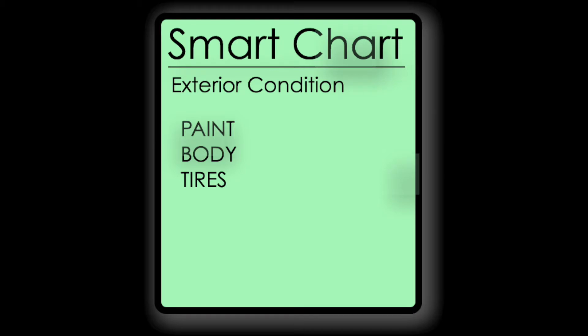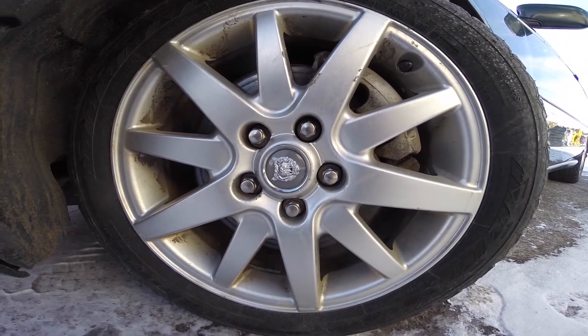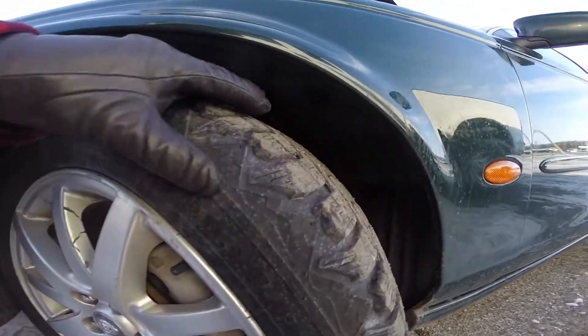Now, tires. First, make sure all four tires are the same size, make, and model. Then take a penny and insert it in between the tire tread — it will give you a rough estimation of wear. Finally, check the rims for scratches, pothole damage, and faded paint.